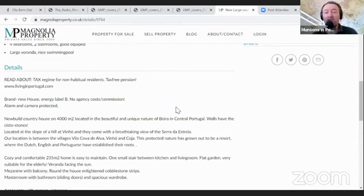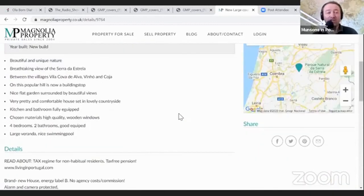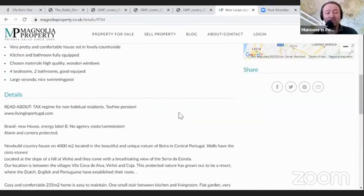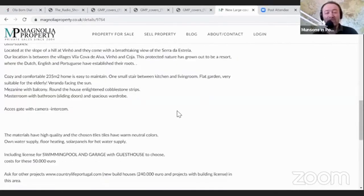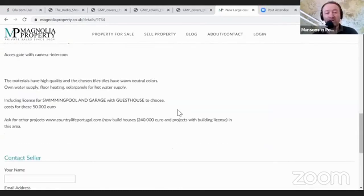I haven't come across this company before, and this is by no means an endorsement of the property or the agent - I just really like looking at these properties and you need to find out for yourself. They mention the tax regime for non-habitual residents, which you can find out more about within this listing. You'll be within close distance to the Silver Coast and of course Coimbra - it's a really good location in Portugal.